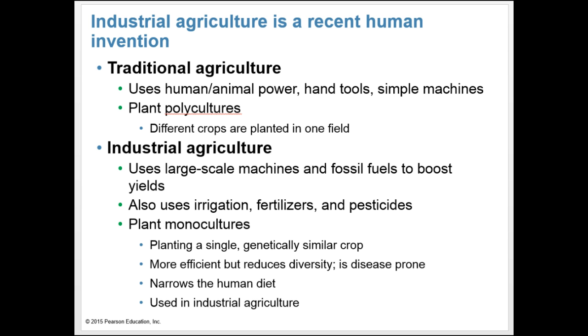Industrial agriculture boosts yields by using irrigation, synthetic fertilizers, and chemical pesticides, which reduce herbivory by crop pests and competition from weeds. Today, industrial agriculture is practiced on over 25% of the world's cropland. While it increases yields, there are drawbacks. Industrial agriculture typically uses plant monocultures, in which farmers plant only one crop species in an area to increase efficiency. Planting just one crop reduces biodiversity and, since organisms are genetically identical, makes the crop more disease-prone.